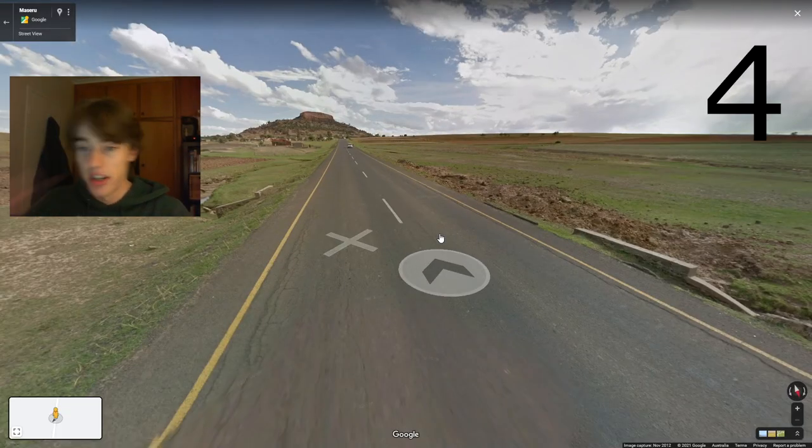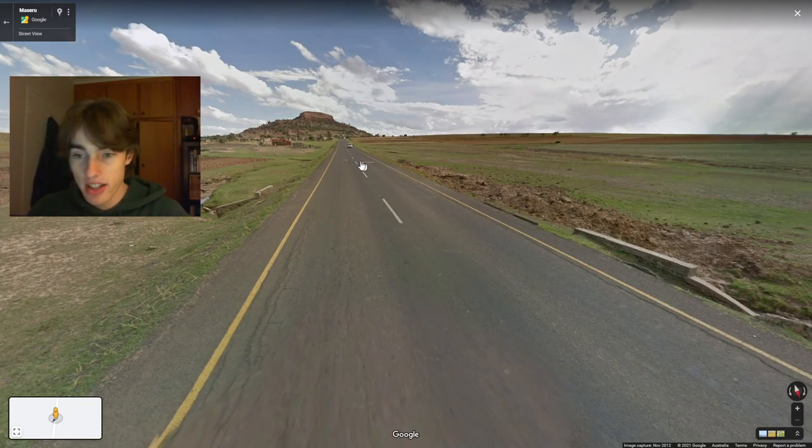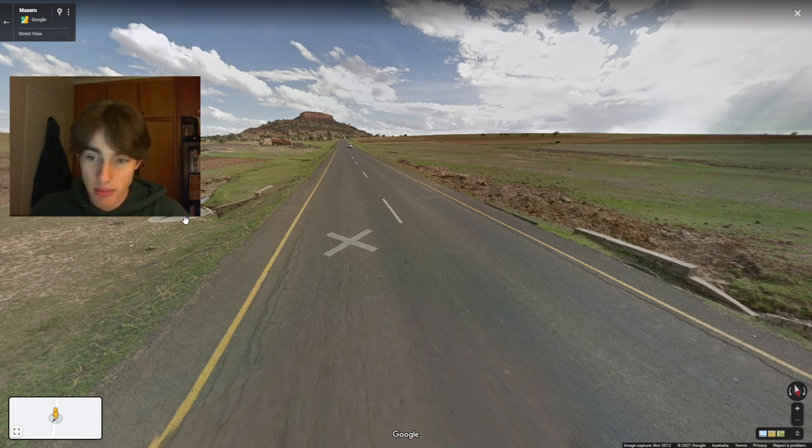Moving on to number four, this is a general clue that you probably already know, but if you didn't: in southern Africa you have these yellow outside lines. That is in Lesotho, South Africa, Eswatini, and Botswana — they all have yellow outside lines. This is the best way to tell them apart from somewhere like Australia and basically from most other places in the world, as it's quite rare for a country to use yellow outside lines like they do.